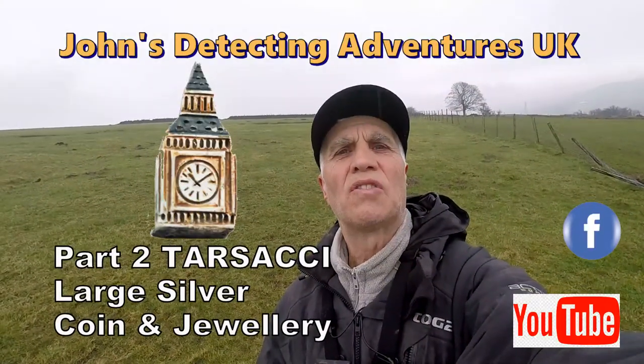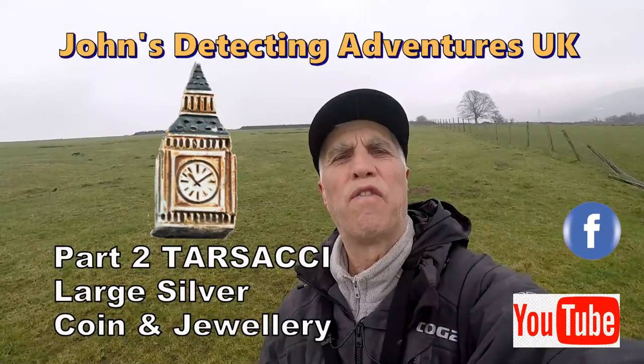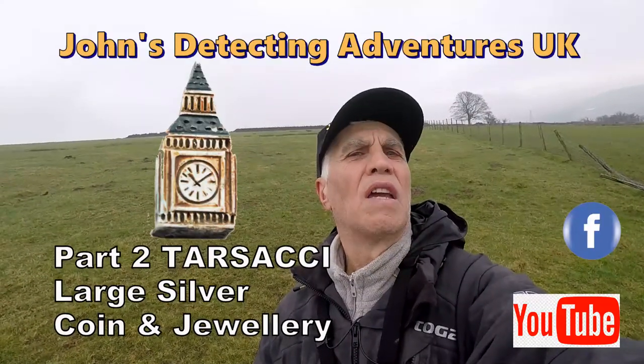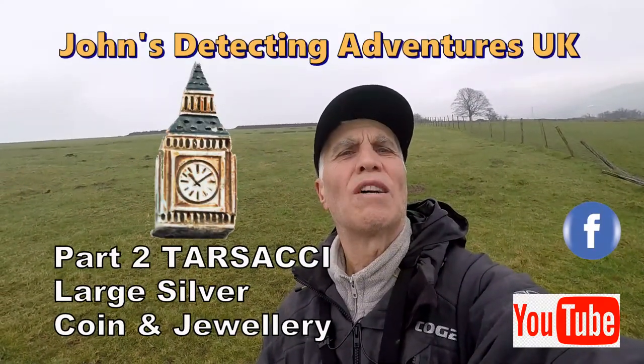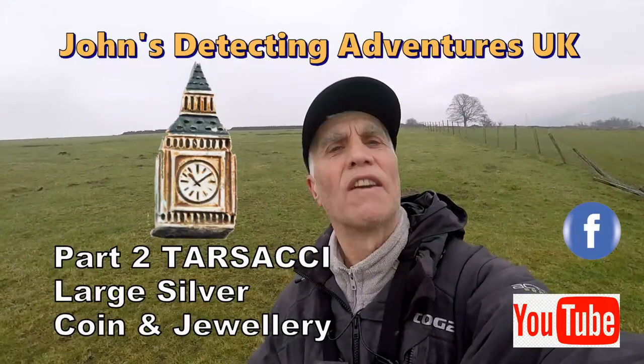Welcome to George's Battle Debted Adventures — here we are searching for history again. This area is full of different periods of history, from Georgian and Victorian right up to the present day, and they've even had hammered coins out of here, so fingers crossed.